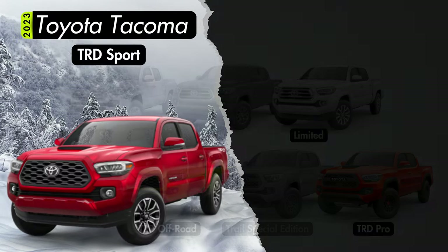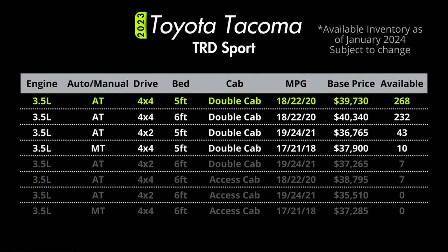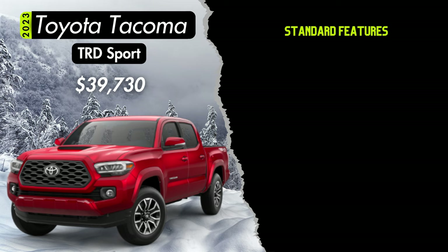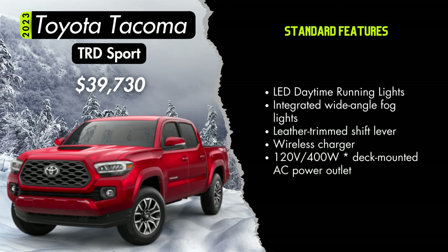Now let's talk the TRD Sport with a starting price of $39,730 in double cab standard bed V6 4x4 configuration. There's still pretty fair availability of the V6 4x4 double cab in both standard and long bed. Style cues for the Sport include a gray grille with a smoked finish, a hood scoop, body color heated side mirrors with turn signal indicators, body color door handles, over fenders and rear bumper, 17-inch machined alloy wheels, a sport-tuned suspension, LED daytime running lights, integrated wide angle fog lights, a leather trimmed shift lever, a wireless charger, and a 120-volt deck mounted AC power outlet.